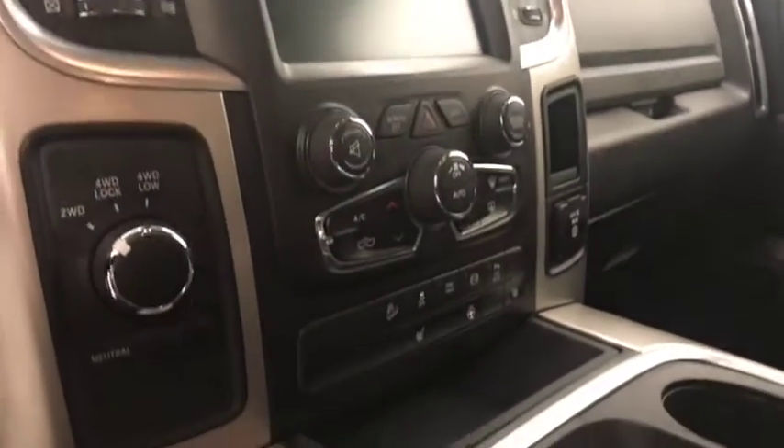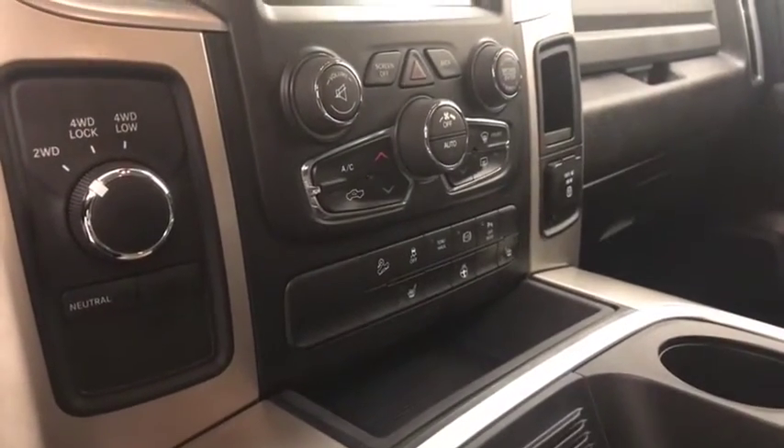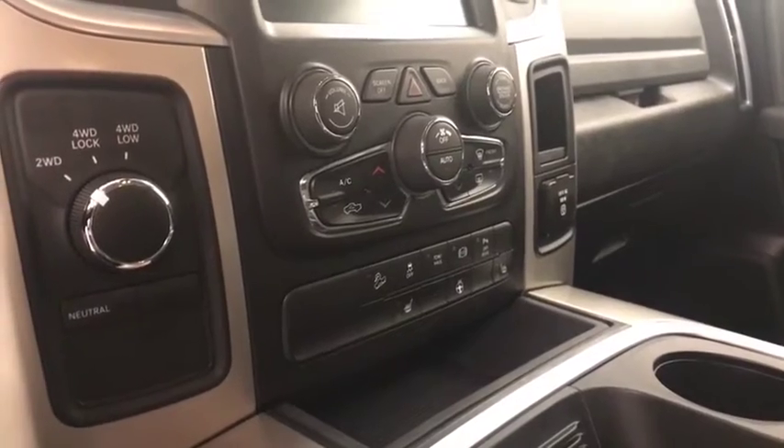Also featured are AM FM radio, climate control with AC, heated seats, heated steering wheel, hill descent controls, and four-wheel drive controls. Our interior colour is black.